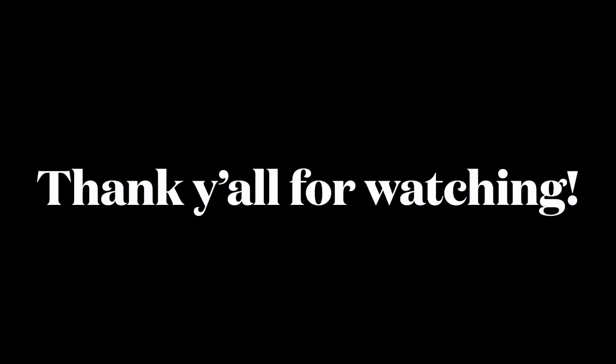Thank you all for watching! Let me know in the comments what you particularly enjoyed.